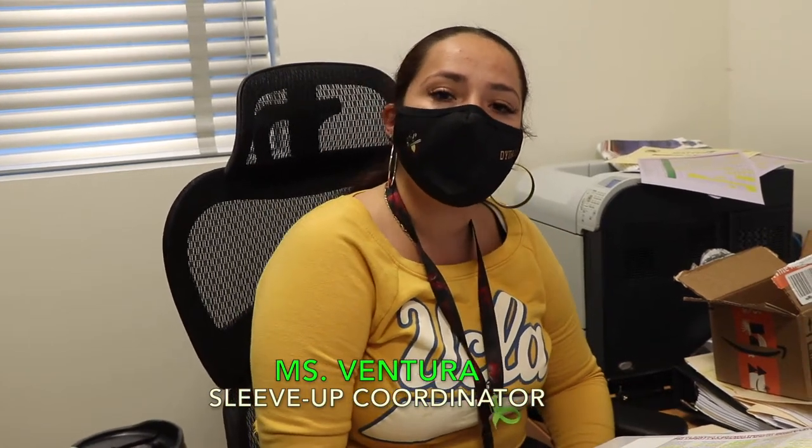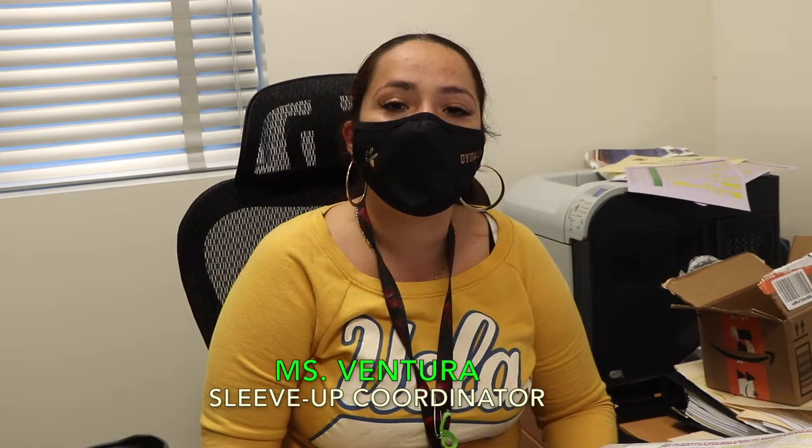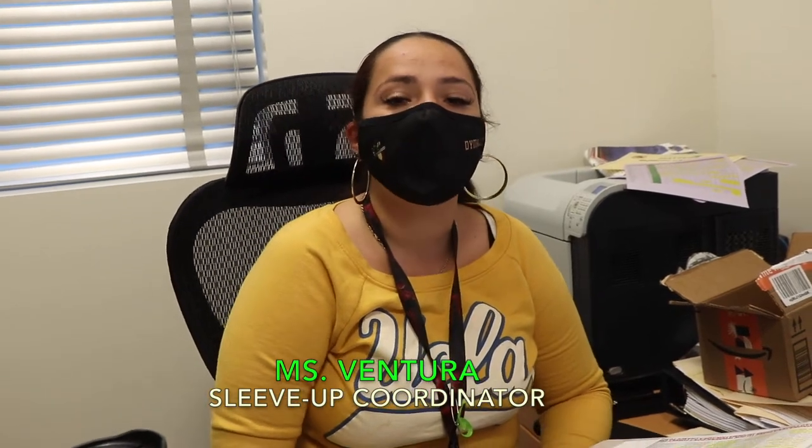The purpose of Sleeve Up is to reward our students for either submitting their vaccine information or their medical exemptions.